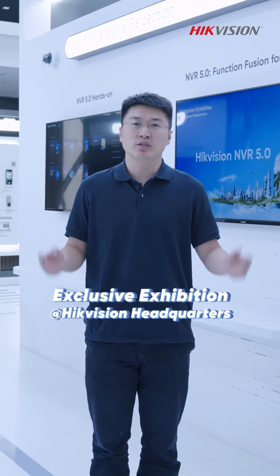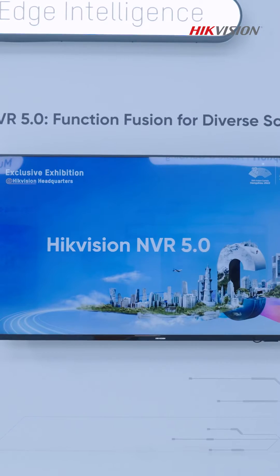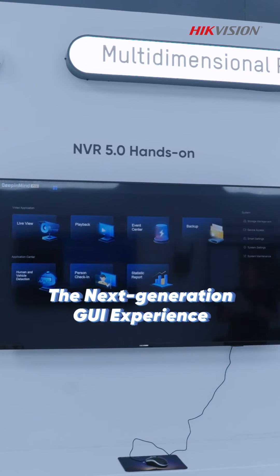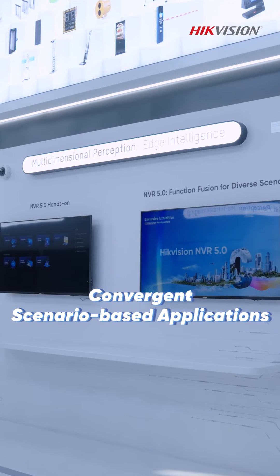Welcome to the exclusive exhibition at Hikvision headquarters. I'm Leo. Introducing the Hikvision NVR5, the next generation GUI experience, which realizes easy-of-use operation and convergent scenario-based applications.